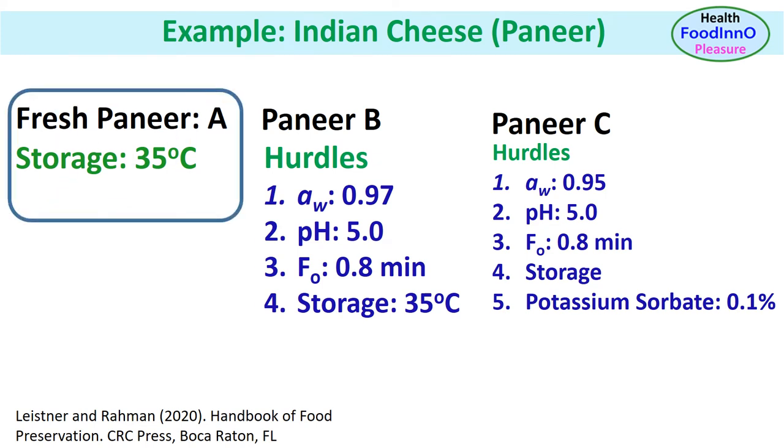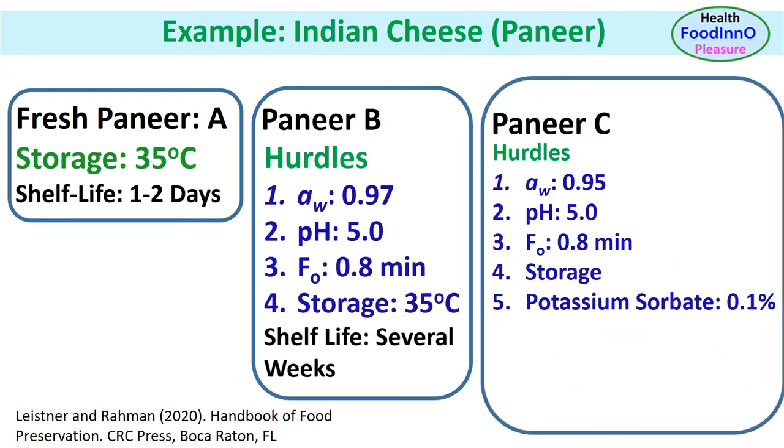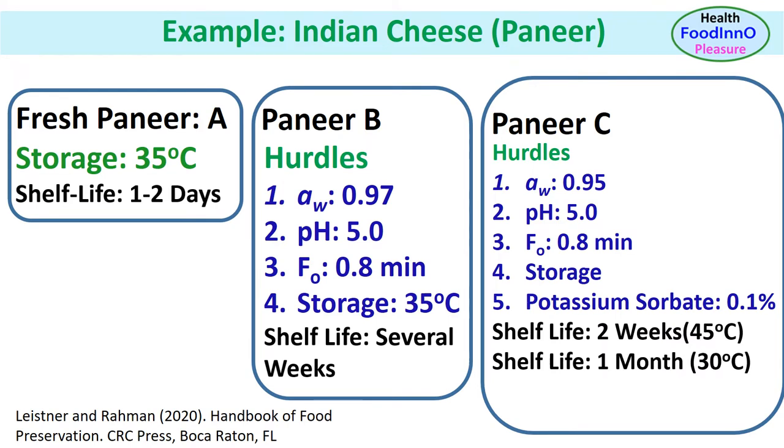The shelf life of fresh paneer was one day at 35 degrees C. We could extend the shelf life up to several months by applying additional hurdles. In product B, shelf life was increased from a couple of days to several weeks, using four hurdles: water activity, pH, and mild heat treatment. In product C, two additional hurdles — potassium sorbate and chill storage — were used, increasing shelf life to three months using 15 degrees C storage temperature.